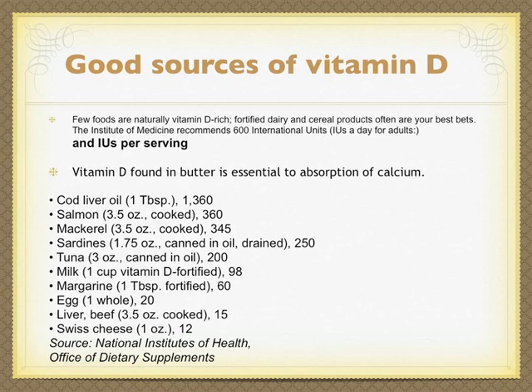Food sources and their vitamin D content: cod liver oil, 1 tablespoon — 1360 units; salmon, 3.5 oz cooked — 360 units; mackerel, 3.5 oz cooked — 345 units; sardines, 1.7 oz canned in oil drained — 250 units; tuna, 3.3 oz canned in oil — 200 units; milk, 1 cup fortified — 98 units; margarine, 1 tablespoon fortified — 60 units; egg, 1 whole — 20 units; beef liver, 3.5 oz cooked — 15 units; Swiss cheese, 1 oz — 12 units. Source: NIH Office of Dietary Supplements.